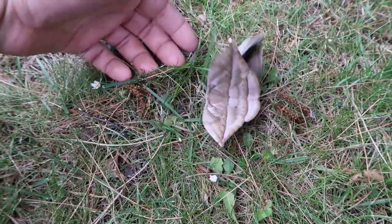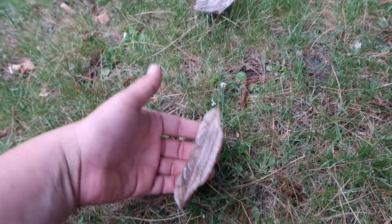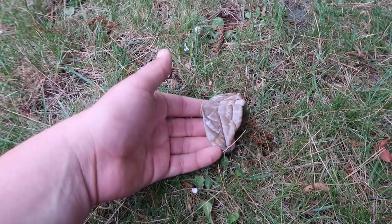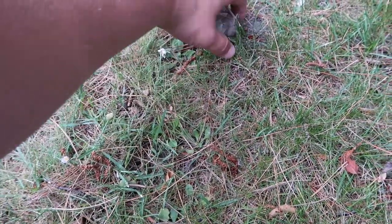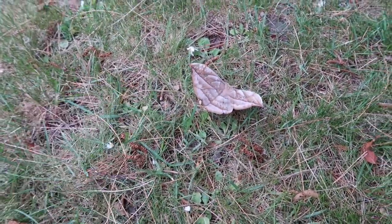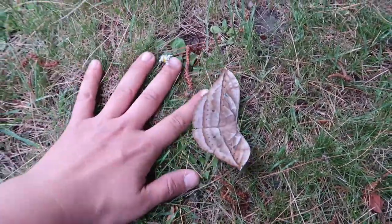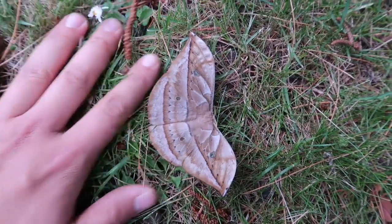Earlier this year I had a few couples — males and females — but I failed to pair them, perhaps because it was very cold; it was late summer, even autumn or winter. But now spring is coming and it's easy to pair species outside in cages, so I'm hoping a few males will hatch anytime soon so I can pair them.